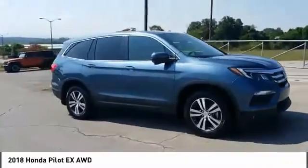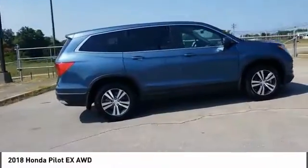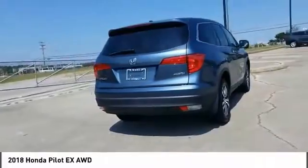Come test drive the 2018 Pilot. Optimal utility. Indulgent interior. Powerful performer. You'll be ready for almost anything in the Honda Pilot.